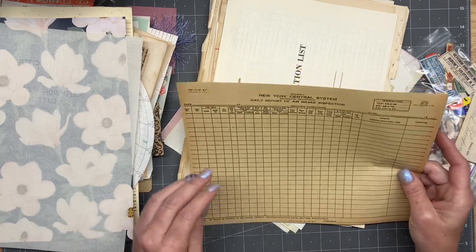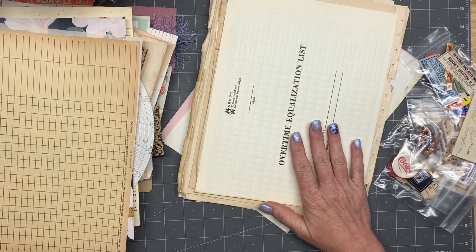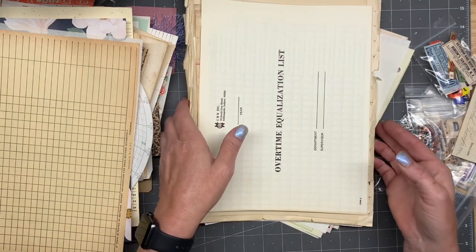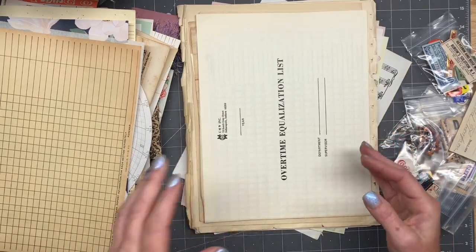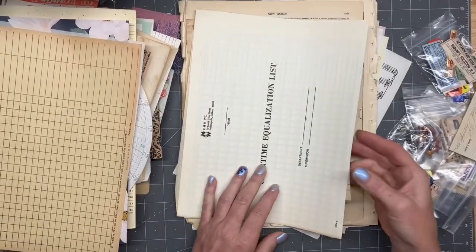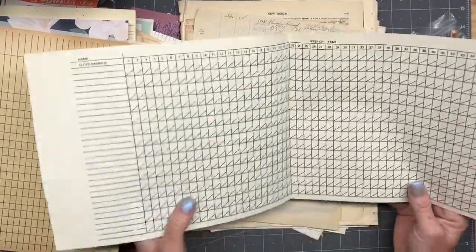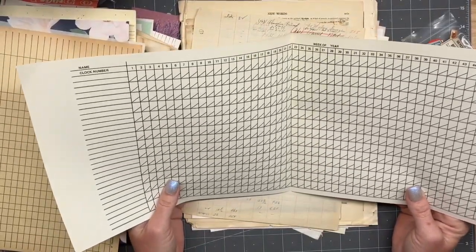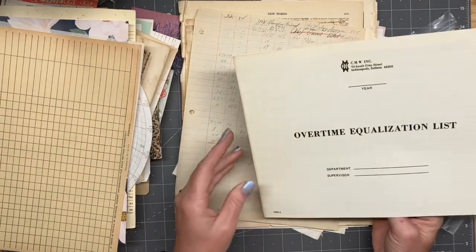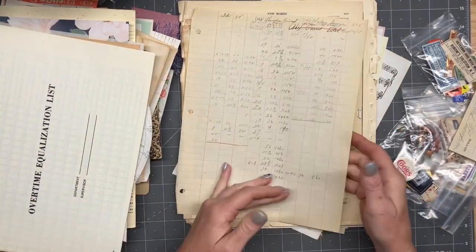And then Central System. I need to pause the video for a second — the dogs are tormenting the cats. Okay, sorry about that. The dogs are not being mean to the cats, but they're kind of terrorizing them a little bit, chasing them. But they don't hurt them or anything — you know how that stuff goes.